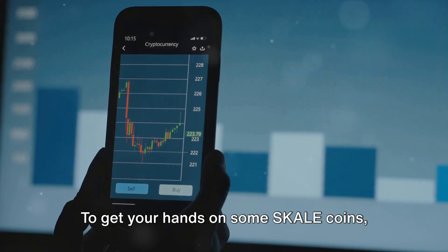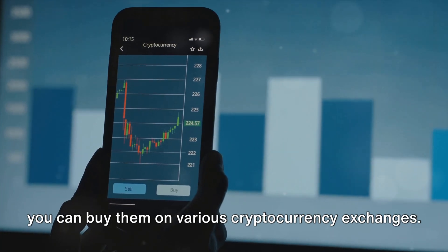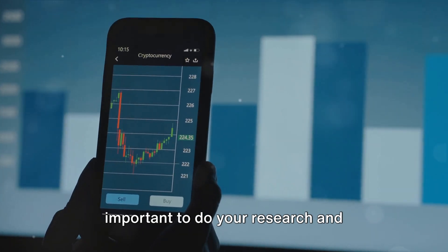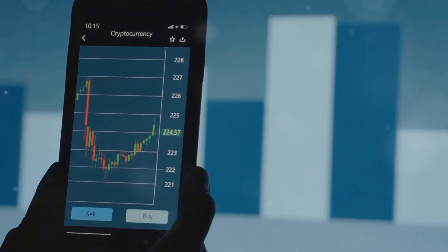To get your hands on some SCALE coins, you can buy them on various cryptocurrency exchanges. Just remember, like any investment, it's important to do your research and understand the risks involved.